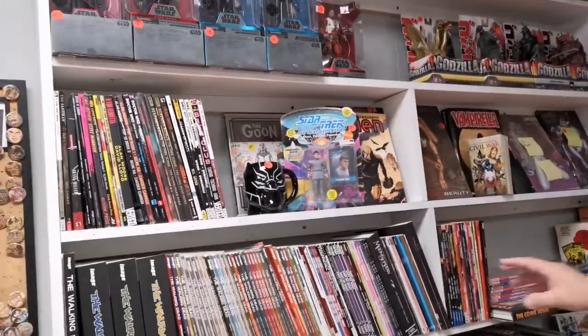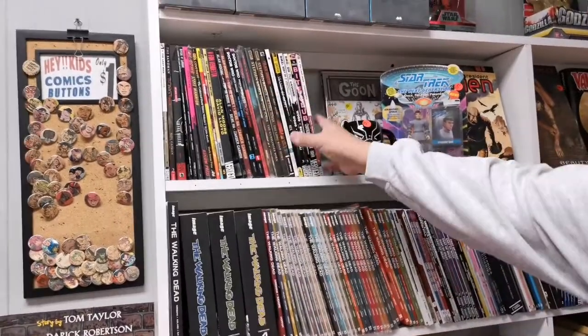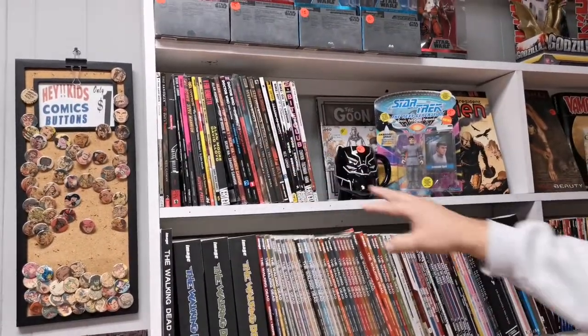As we get into the next section, we have some more toys on this wall, some more of the adult stuff — Walking Dead, the vertical trade collections, Sandman, that kind of stuff.